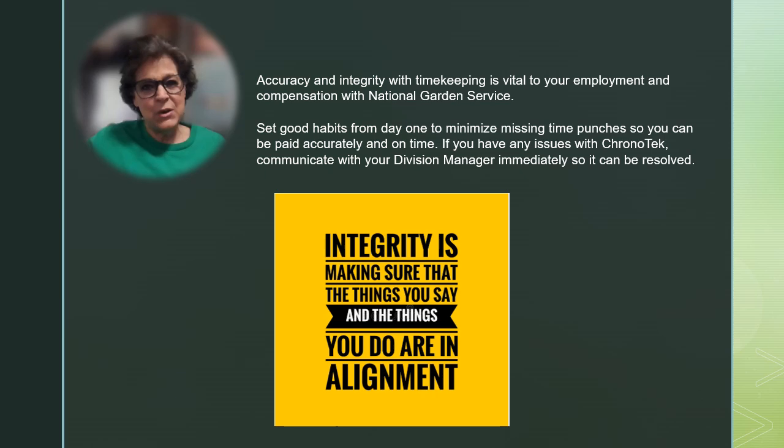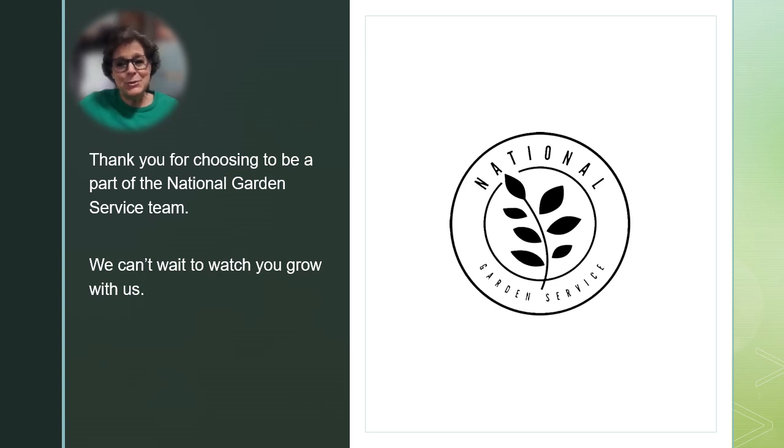Accuracy and integrity with timekeeping is vital to your employment and compensation with National Garden Service. Set good habits from day one and minimize missing time punches. Reach out to your division manager quickly if you do have any issues with Chronotech. Thank you for choosing to be a part of the National Garden Service team.